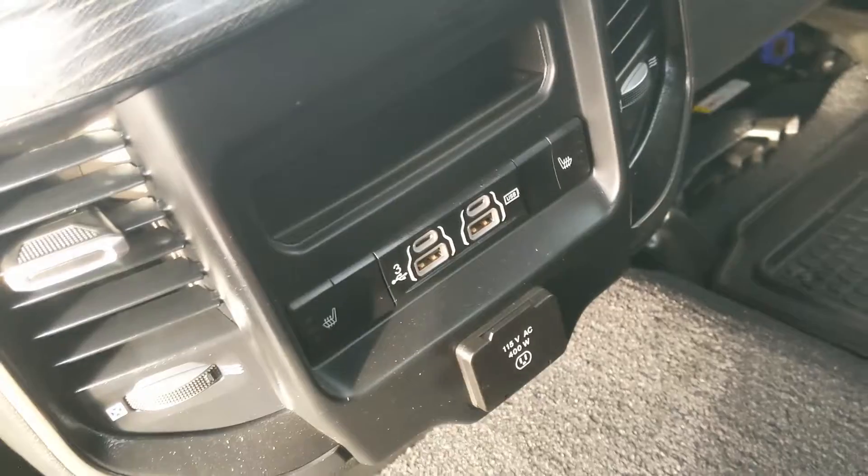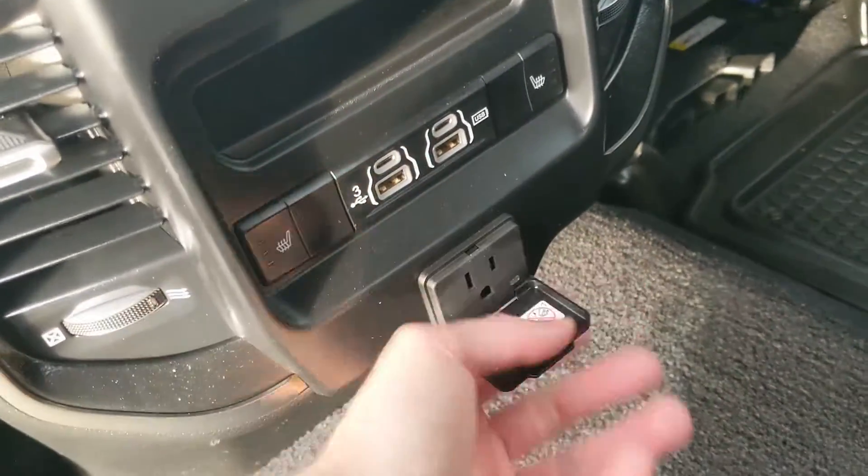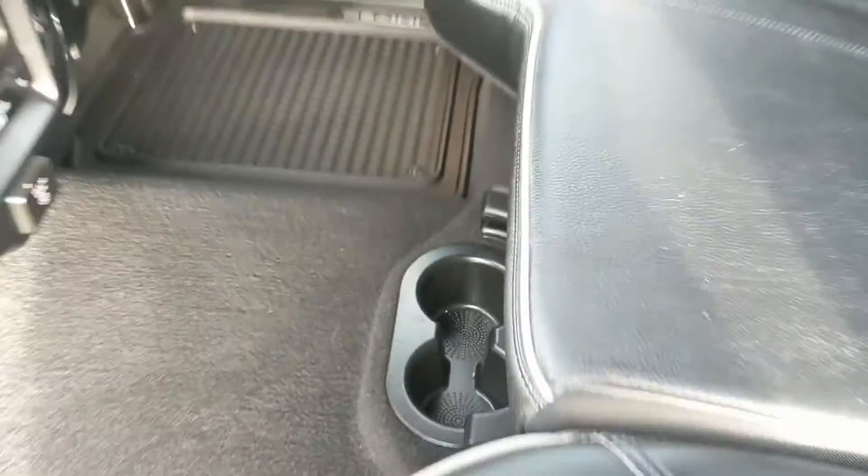In the middle you also have two more cup holders, two USBs, two USB-C ports, heated rear seats, a 115 volt power outlet, and two more cup holders right there.